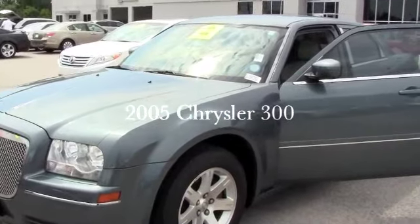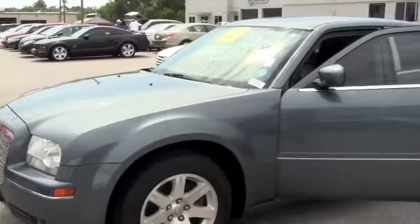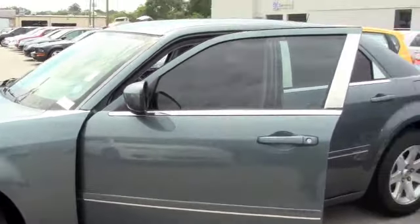Alright folks, this is a 2005 Chrysler 300, 5-speed automatic. You got your tinted windows, chrome on the doors, brand new tires, has 57,000 miles on it.